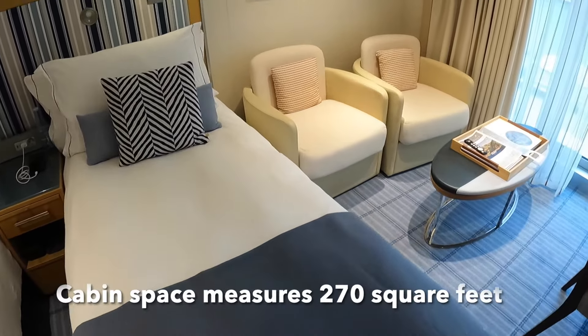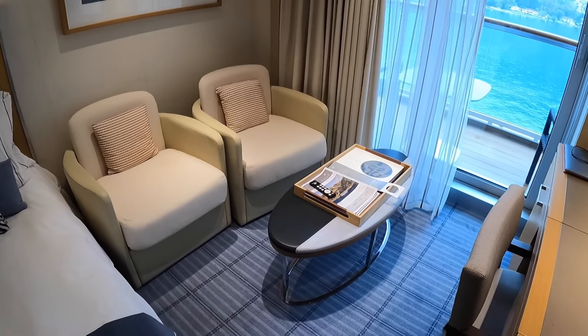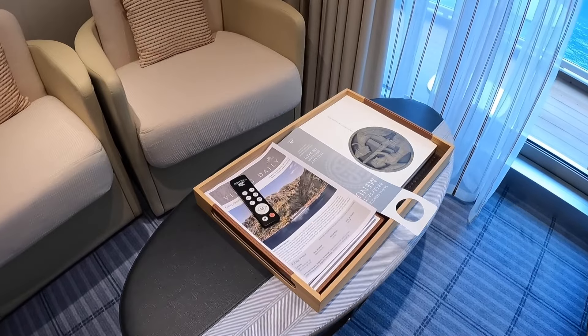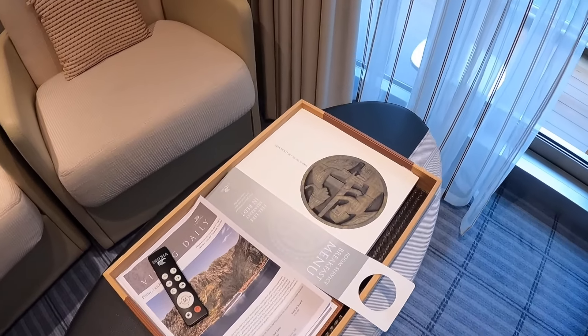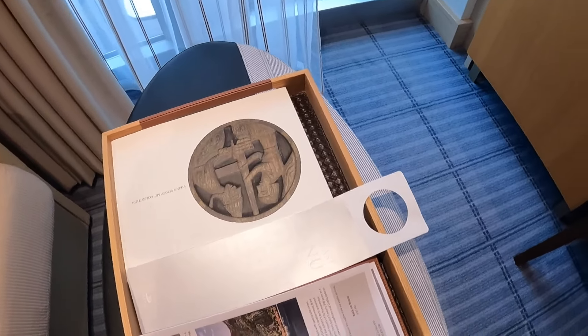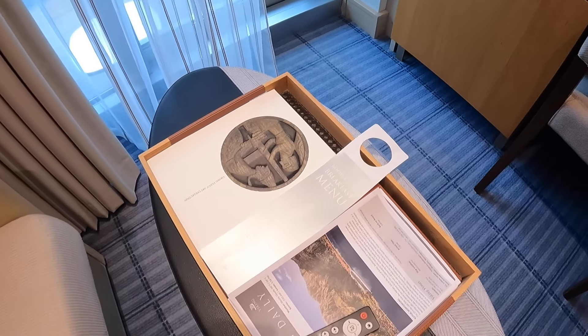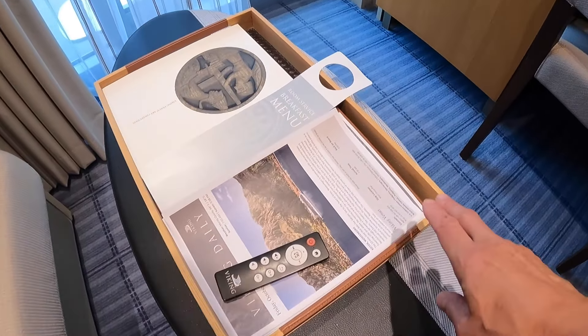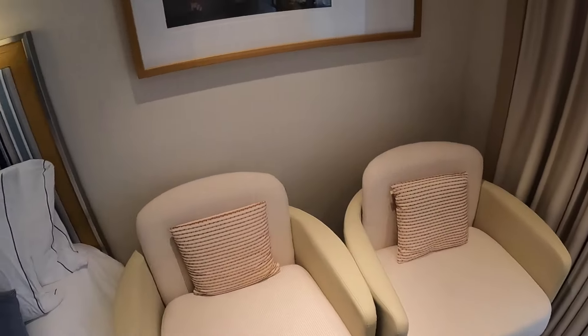There's a little seating area here with a table. The table has a basket for organizing the daily paperwork — your program, the Viking daily. The cabin steward will place a breakfast menu here as a door hanger. You do have included room service, and there's a room service menu here as well. Room service is available 24 hours with a pretty nice selection of items.